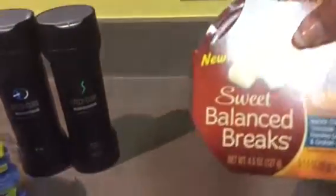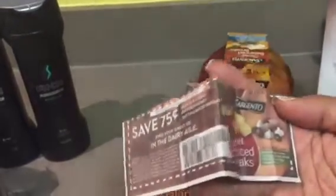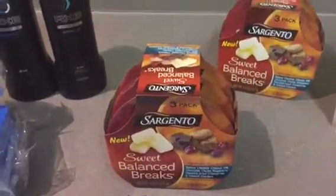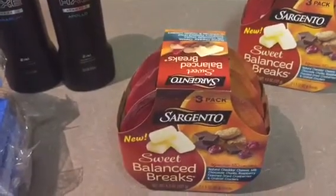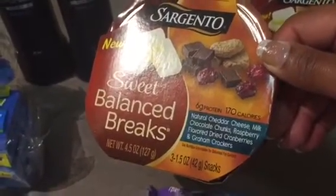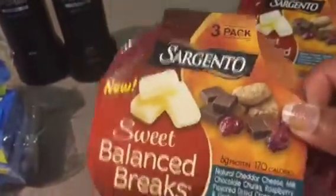Next is the Sargento Sweet Balanced Breaks. We have this insert coupon taking 75 cents off. I've actually done this deal twice on two separate trips. These cost $2.98 a pack, I used the 75-cent coupon, plus it gave me a 75-cent rebate back on each box, making it $1.48 per box. That's under 50 cents per pack since there are three in here — you get natural cheddar cheese, milk chocolate chunks, raspberry-flavored dried cranberries, and graham crackers.